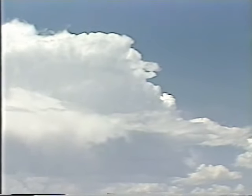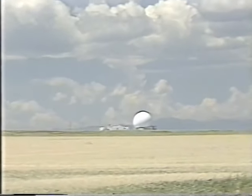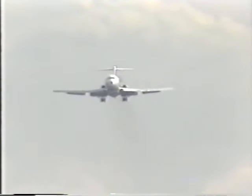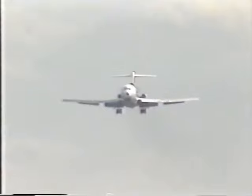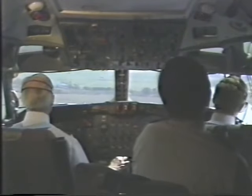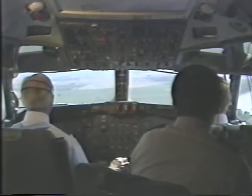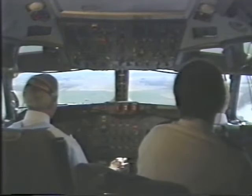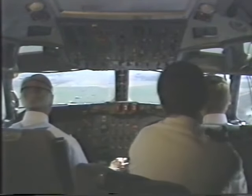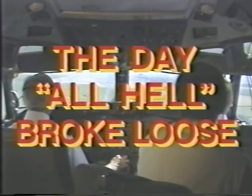To sum things up: the system did detect and report the microburst, the alerts were valid and timely, and the hardware and software functioned well. However, a possible problem with microburst alert information transfer to the flight deck was identified and is currently being examined. The decisions of all five crews to go around may be the most important lesson of the afternoon, because they graphically illustrate the critical importance of making an early avoidance decision. All in all, you could say things went very well on that July day that all hell broke loose.